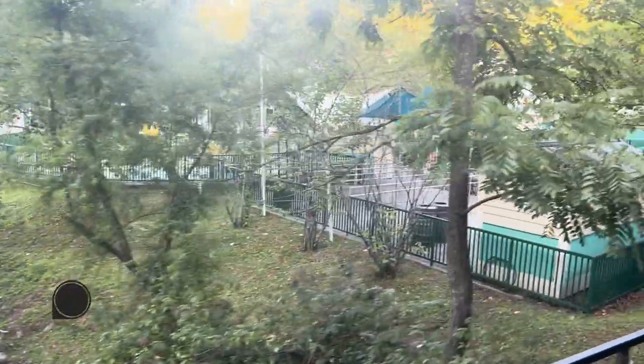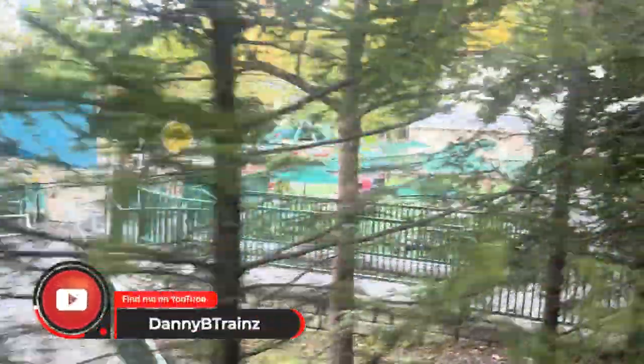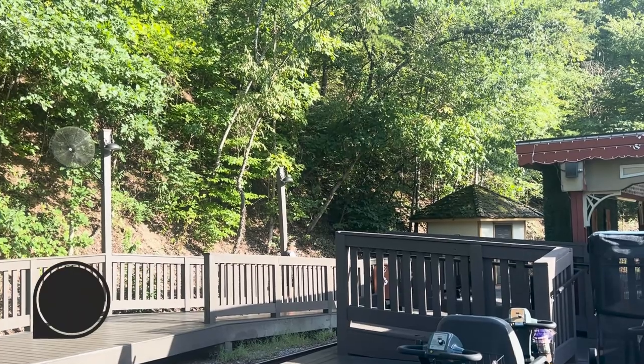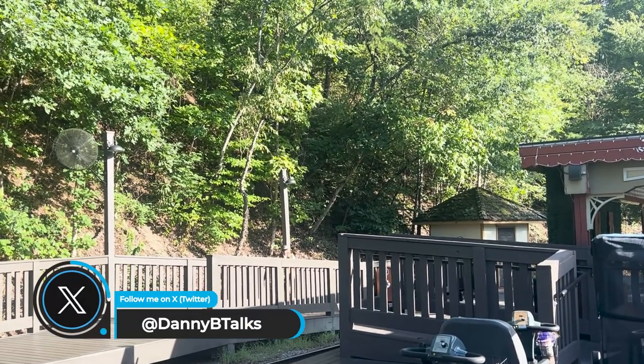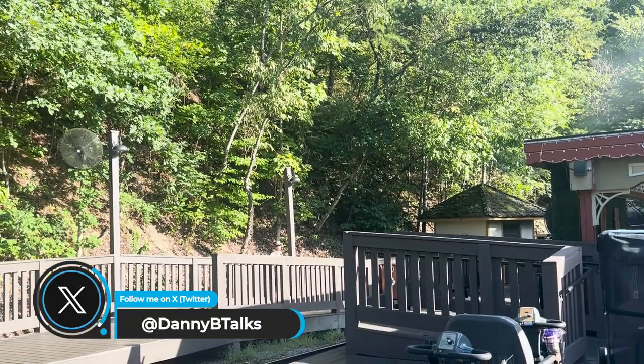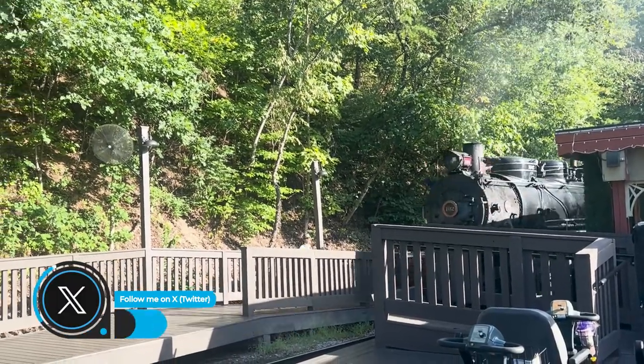And with that, that's all from me for this virtual journey with Klondike Katy. Make sure you get to Tennessee sometime soon to take your own journey with Klondike Katy or Cinderella at Dollywood — it's a train that rail fans of all ages can enjoy. Thanks for watching this video. Leave a like and subscribe to my channel so you can see even more train videos right here on Danny B. Trains.